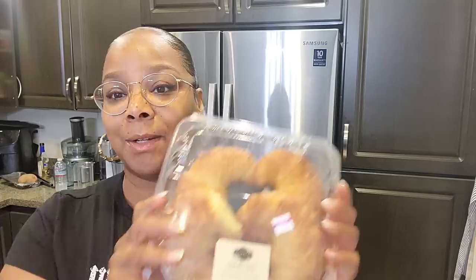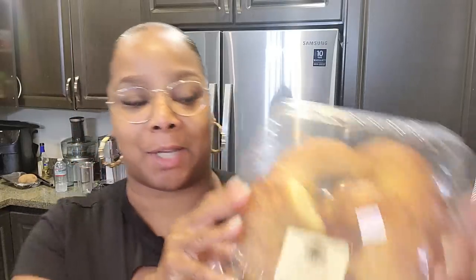I decided I was gonna attempt to make croissant french toast, y'all. Hopefully this turns out good — I had never seen it before, but then I looked it up on YouTube after I thought about it and a lot of people have made it. I don't even know which recipe I'm going to follow, but hopefully this turns out really good.